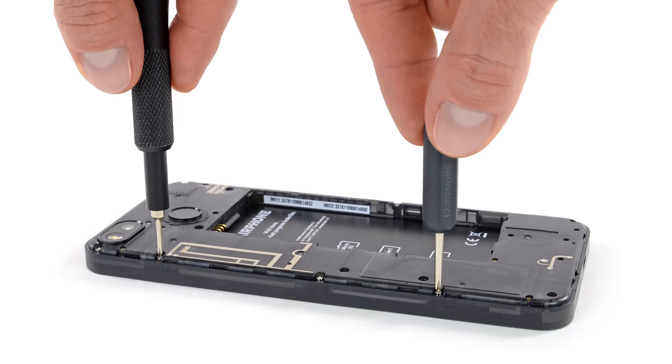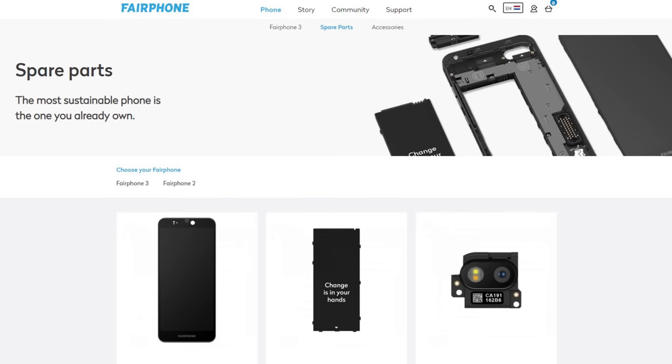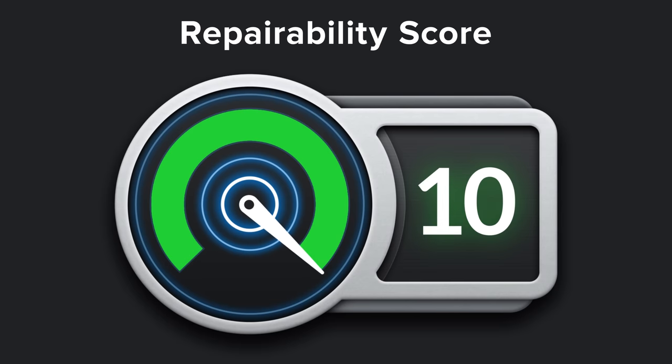They even included visual cues inside the phone to help with reassembly. To top it all off, if you ever need spare parts or replacement guides they're readily available on the Fairphone website. Fairphone 3 takes the cake for repairability, which is why it earned a 10 out of 10.